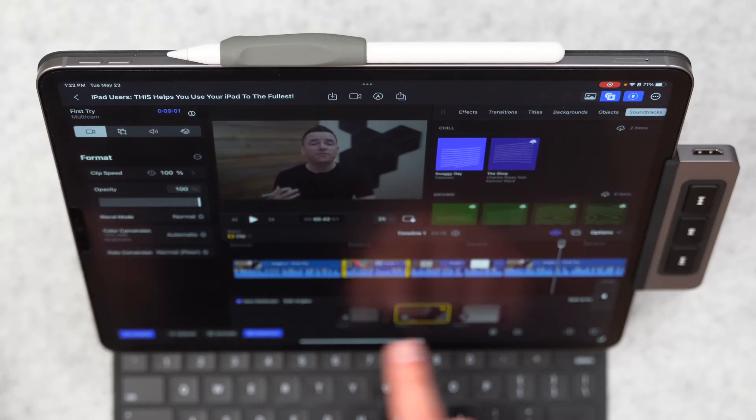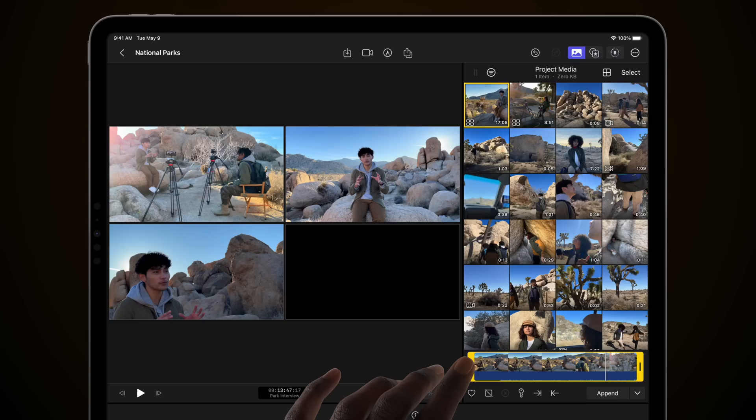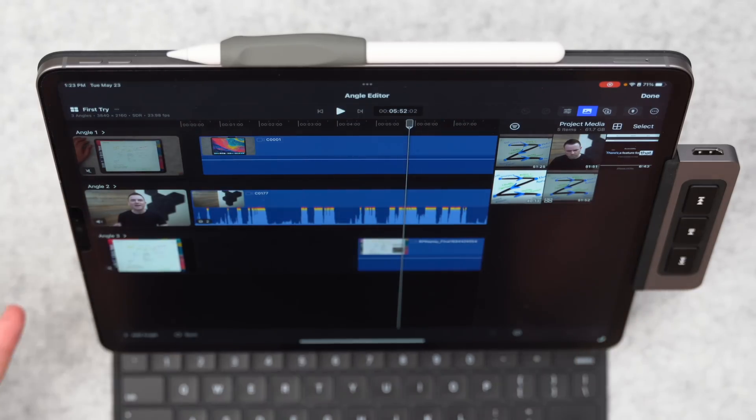One thing I'll say is this was pretty intuitive for me to pick up — it's familiar, but also different, so there's some stuff I needed to figure out. I was able to get in, know what I was after, dig around, and figure it out pretty easily. At the bottom of the screen in the project I was editing, I had three angles going. Oftentimes I'll have up to six cameras or a screen recording thrown in, but this is limited to four angles, which is very usable — I very rarely need more than four. And multi-cam angle sync worked better for me on the iPad version than on the Mac version. On the Mac I always have to manually sync up my footage with the audio, but on the iPad the syncing was instantaneous and perfect.